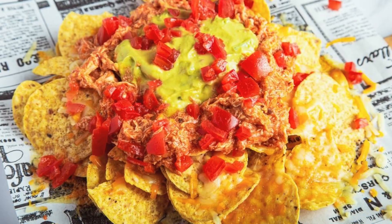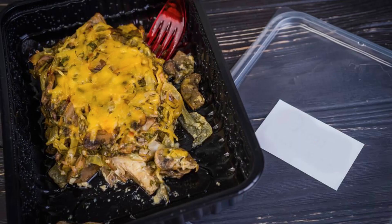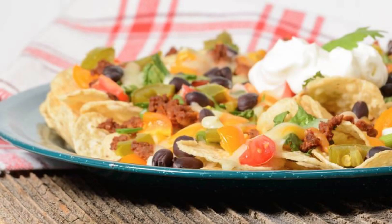Motor City Chicken Nachos. Transform classic nachos into a chicken-filled delight with shredded chicken, melted cheese, jalapeños, and other tasty toppings. These loaded nachos are a shareable snack that will have everyone gathered around for the ultimate game-day indulgence.